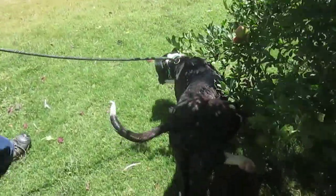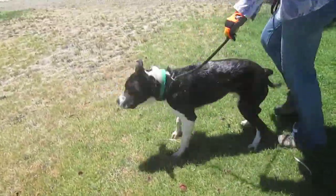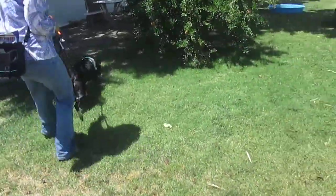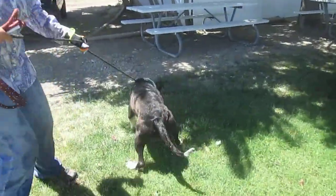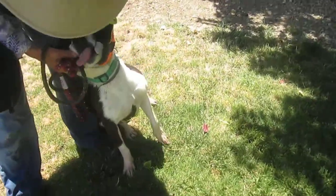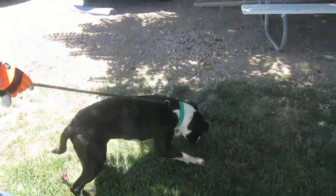Bart looks like a Border Collie mix — he's a Border Collie Carrier mix. Young. He's under two. His teeth are snow white.